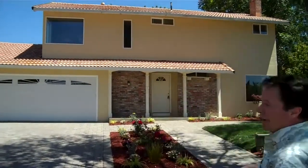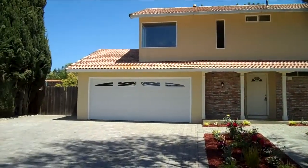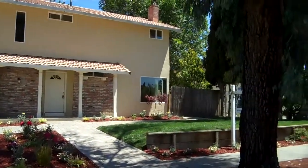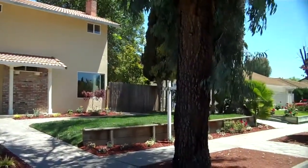Hi, this is Steve here, and I'm really excited to show you our property we just finished up here in San Jose, California. If you take a look, we have a beautiful four bedroom, two and a half bath home. We've totally rehabbed this property from the inside out, from the drywall all the way out. Really excited.